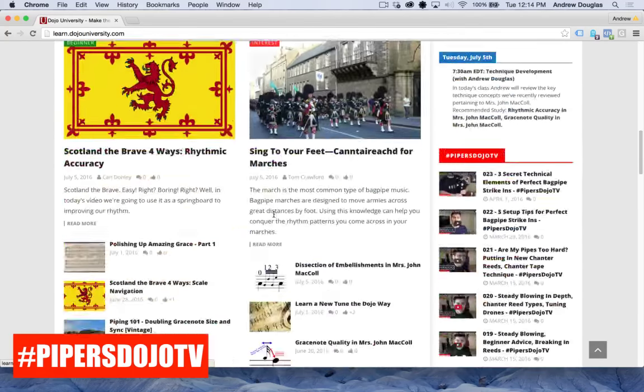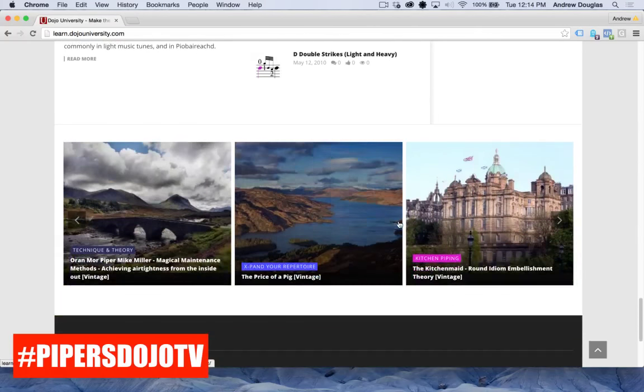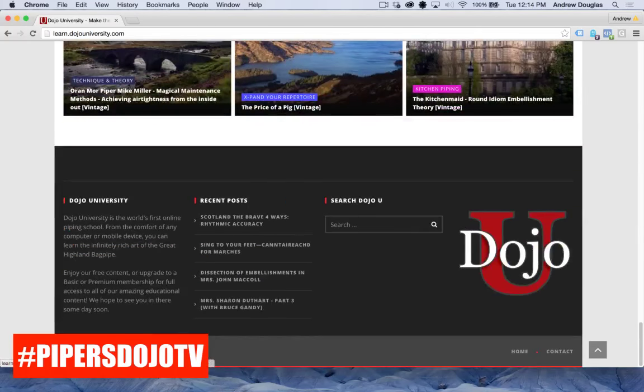Things are already loading quite a bit faster. Scrolling back down to our glossary, we see a couple more random posts at the bottom of the page, but that's basically a full tour of the home page of Dojo U.